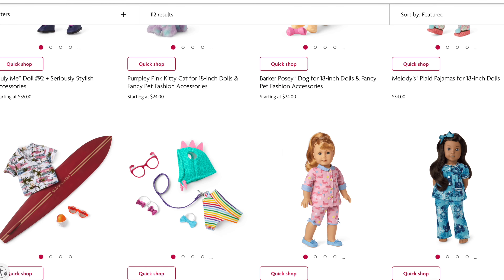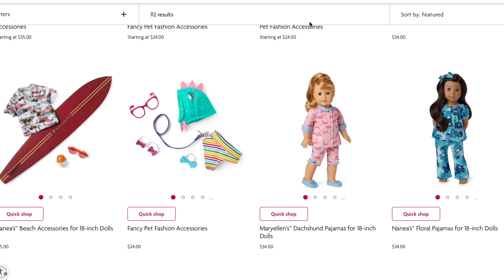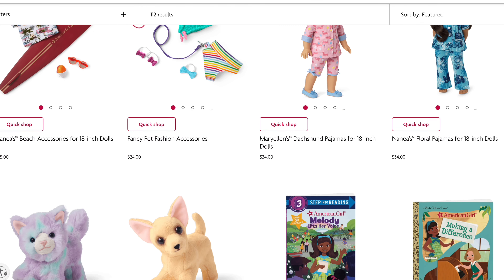Hmm, is that all that's new? This is Nanea's beach accessories — a snow cone, a surfboard, sunglasses, and a little Hawaiian shirt.